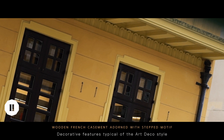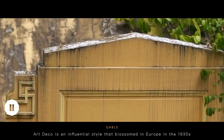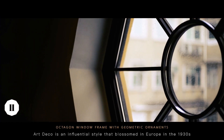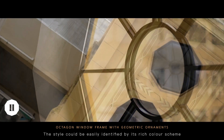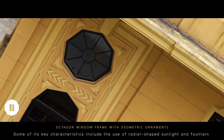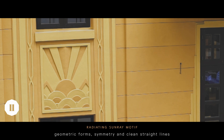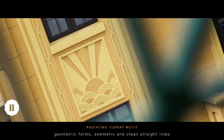Decorative features typical of the art deco style could be seen on the facade today. Art deco is an influential style that blossomed in Europe in the 1930s. The style could be easily identified by its rich color scheme, bold use of geometries and elaborate ornamentations. Some of its key characteristics include the use of radio-shaped sunlight and fountain, geometric forms, symmetry and clean straight lines.